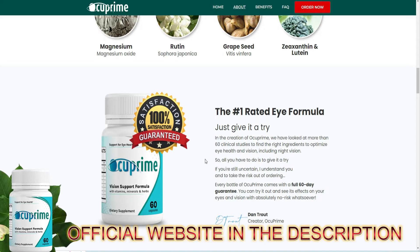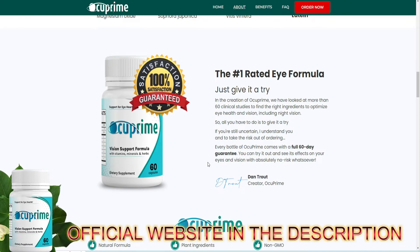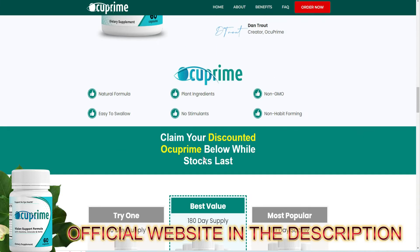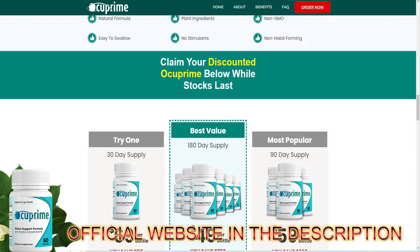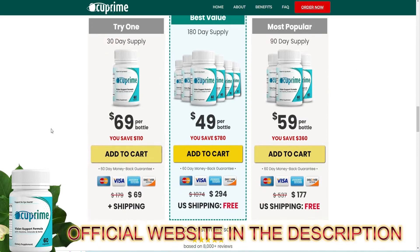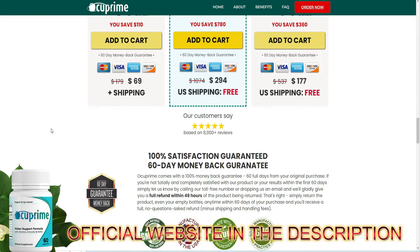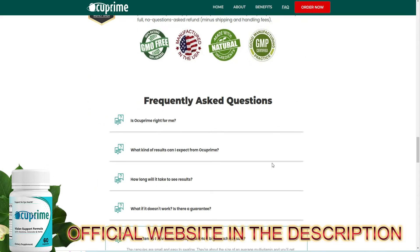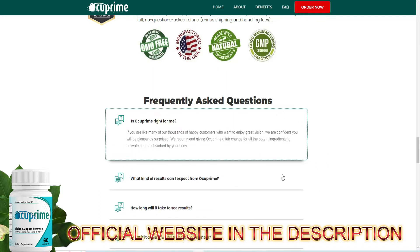The first warning I have to tell you is that Occuprine is only sold on the official website, so I recommend you do not buy this product from any other site because you will run a great risk of falling into scams or even receiving a counterfeit product. To help you, I left the link to the official website here in the video description if you want to access it.